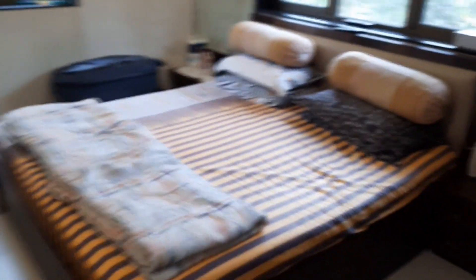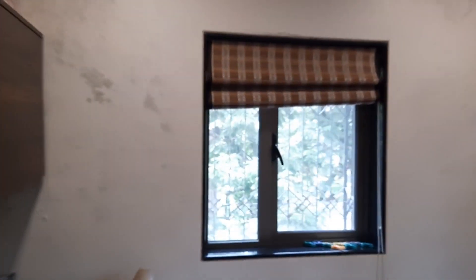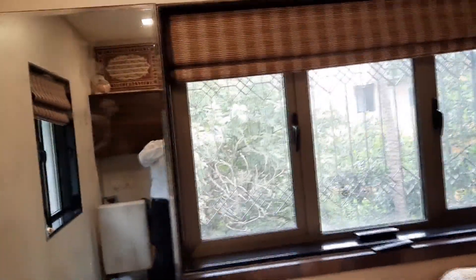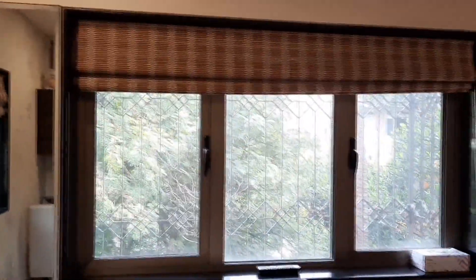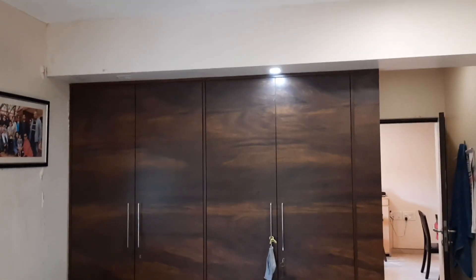It's a master bedroom with a king-size bed. There are two windows — one facing the road side and the second window facing the east side. And this is the wardrobe, very neat and classy. And here is the dressing table.